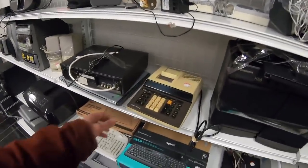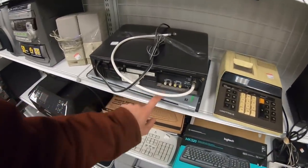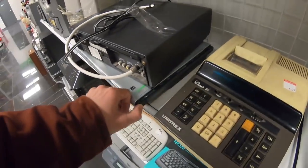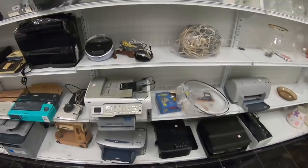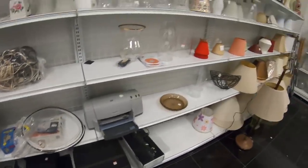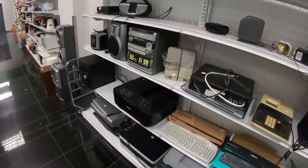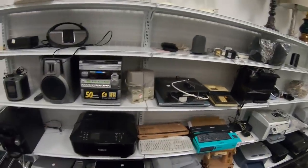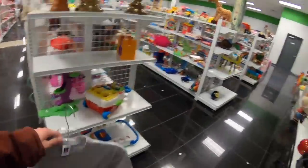Here's the electronics section. You have an older calculator-adding machine kind of thing right there. This looks like possibly a computer — no, it's a scanner. I know Craigslist Hunter's electronics section, and his Goodwill is a lot better than this. This is pretty pitiful. You got a couple printers and a radio, some scanners, stuff like that. So I'm going to grab this t-shirt and head over to the outlet section.